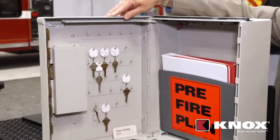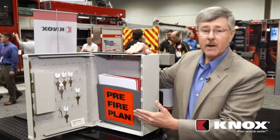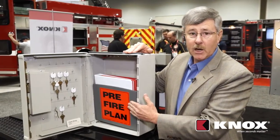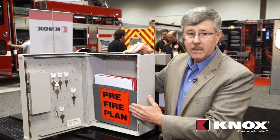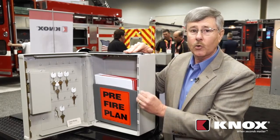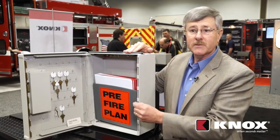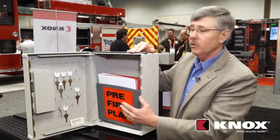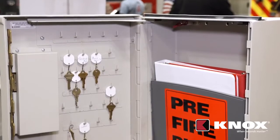Unlocking the cabinet, inside we can see we have the pre-fire plan, our hazardous materials documents, building plans that we may need — any documents critical to fire and life safety of the building and building occupants are housed in here, including also a rack of keys.